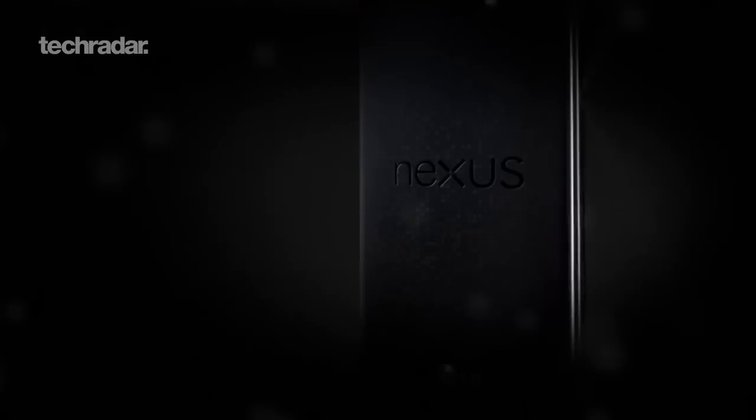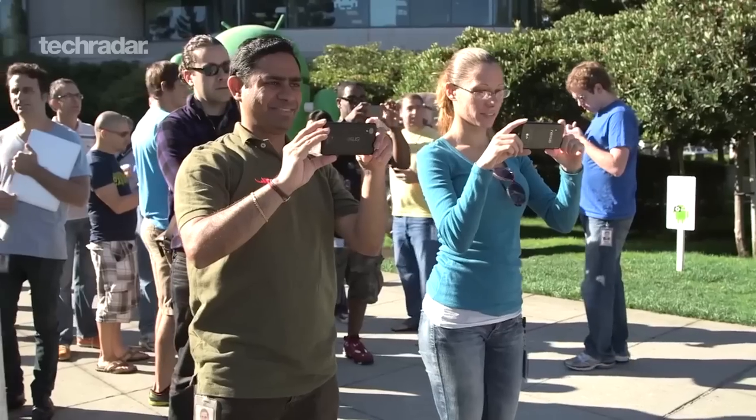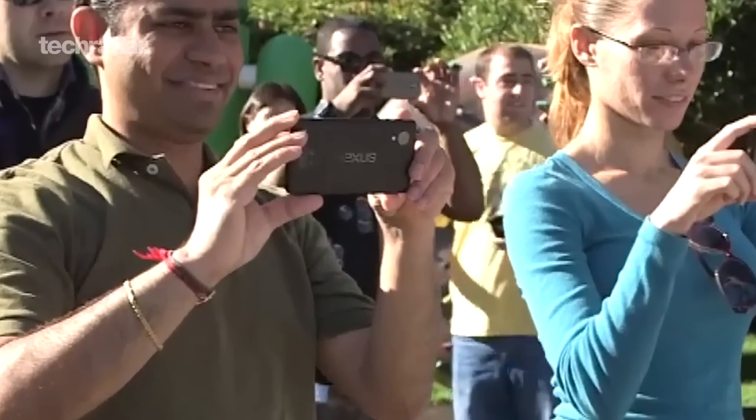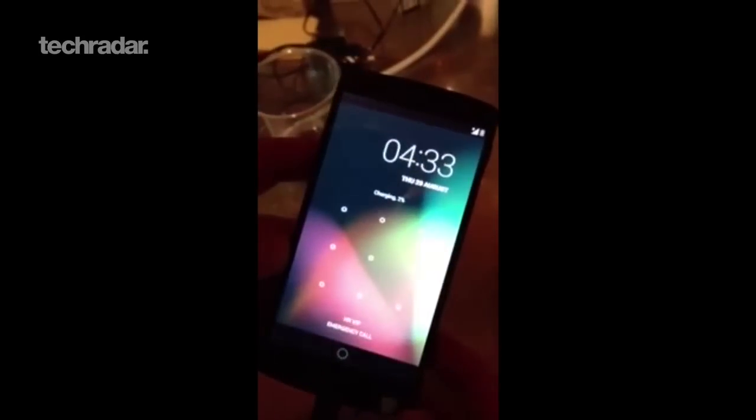One of the first handsets we expect to come running Android 4.4 is the long-awaited Nexus 5. The handset has been leaked several times recently, first in Google's own Android KitKat promo video, which was promptly taken down, and then again on the 16th of September when it was spotted in a bar.